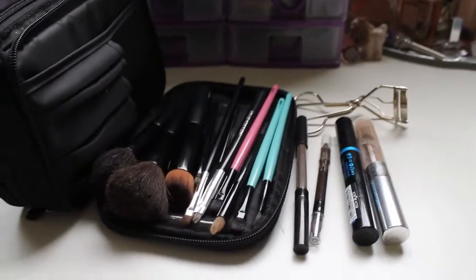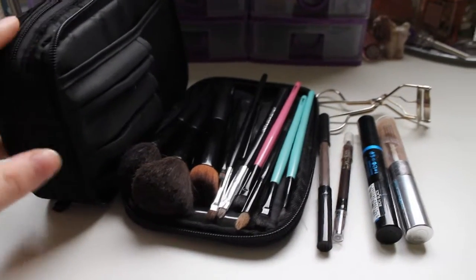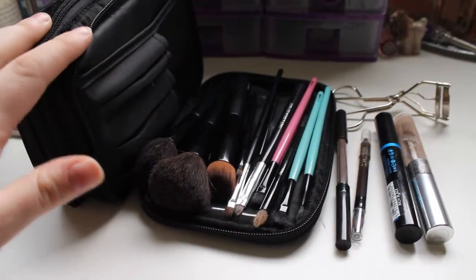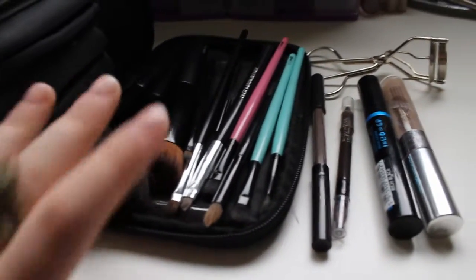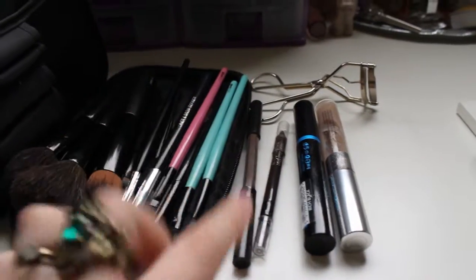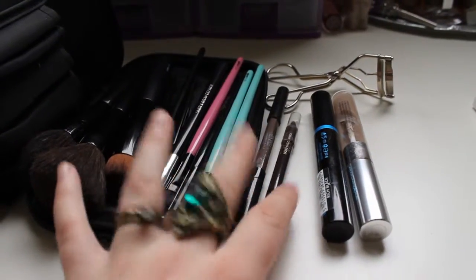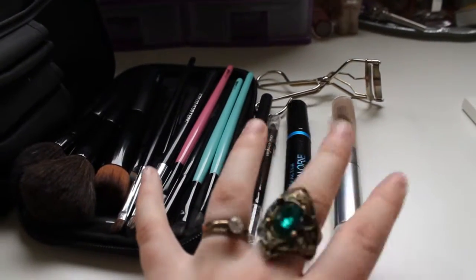I'm going to take you through my makeup bag now. I've opened the right side, which has two pockets, and this is the smallest one. In here I keep my brushes, my eyelash curlers, my eyebrow pencil, a brown eyeliner pencil, my mascara, and my brow gel.